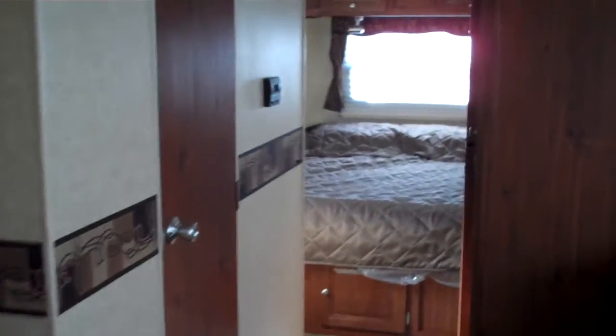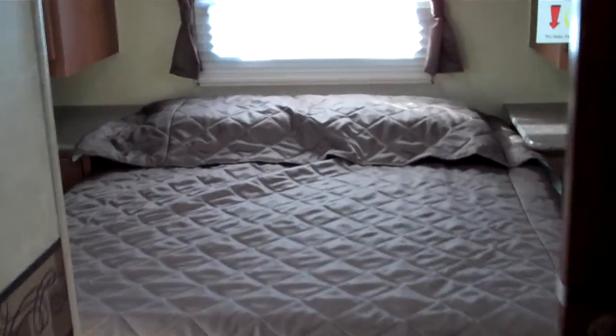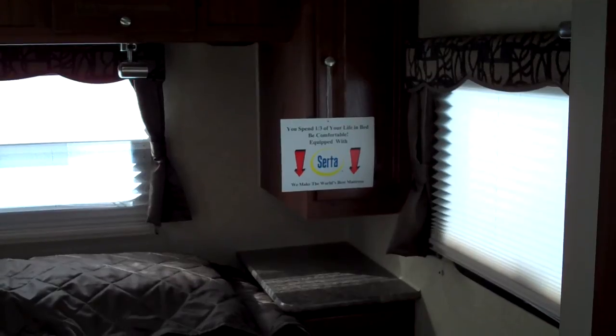As we move towards the back, you'll see this model has a rear master bedroom. It has a queen bed in the back with storage above and wardrobes on either side. This one features a Serta mattress.